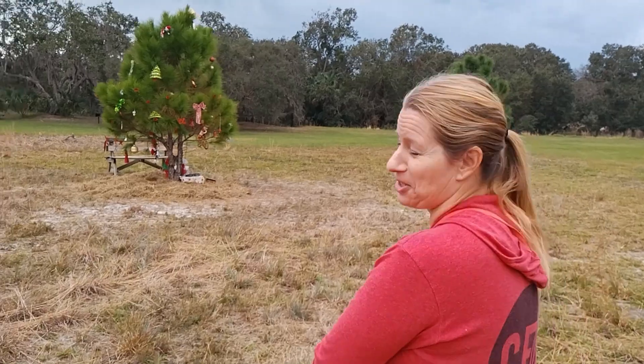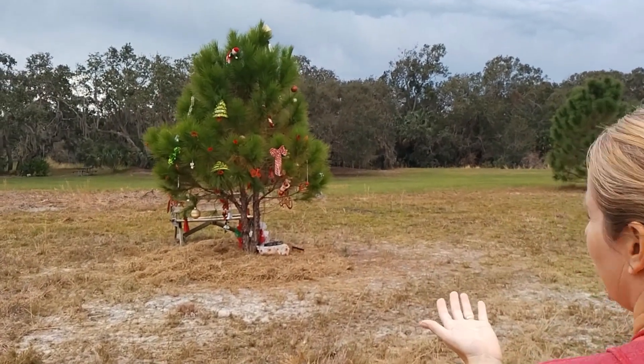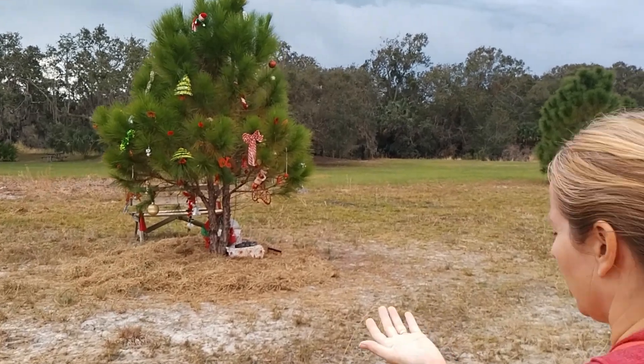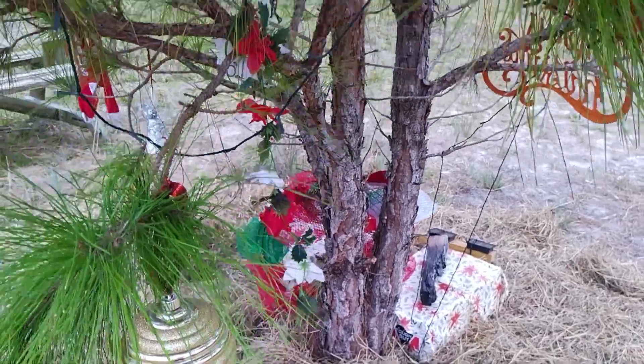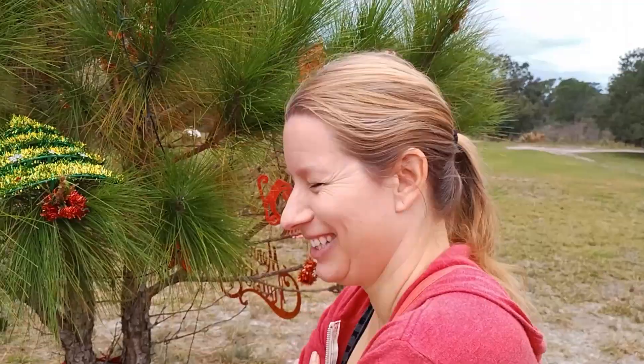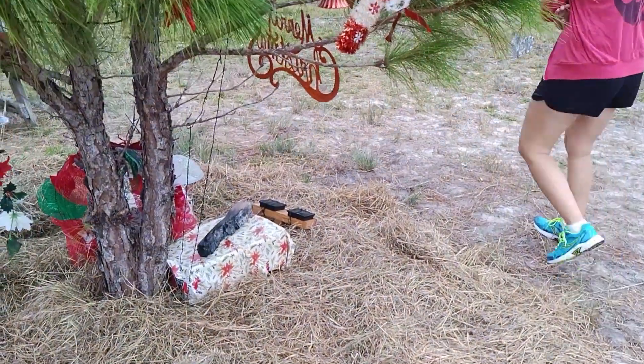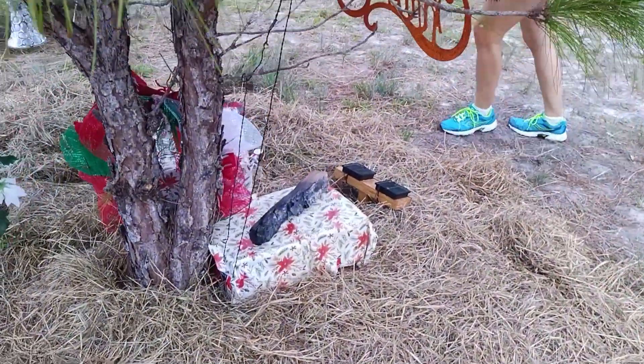Well, this is a first. I don't think I've ever been to a state park where I've run across a tree decorated for Christmas out in the middle of nowhere. Should we open the presents? Is your name on it? Let me look. What do you think is in there? There's two — one for each of us.